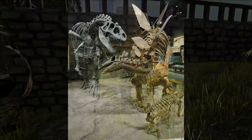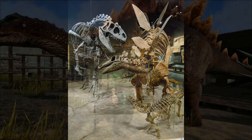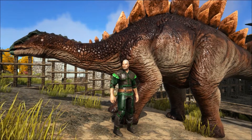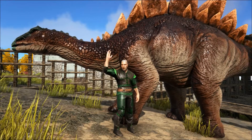Perhaps for the swinging of the thagomizer at an attacking Allosaurus. Well, that's all for today, and I really hope you've enjoyed the video and learned something new. Please leave a like and subscribe if you're new, and come back next time for more Extinct Creature Educational Specials.